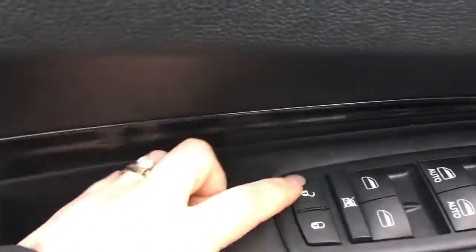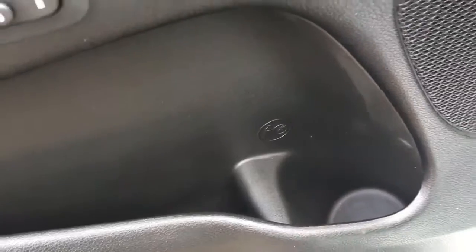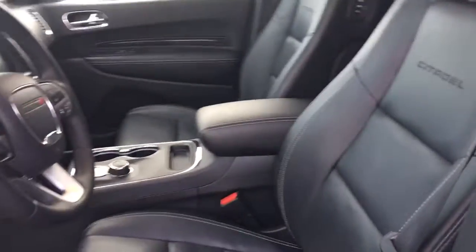In the door here you have your unlock, lock, your window and your mirrors. Down here you have a nice big compartment as well as a cup holder. They are power seats and they are this gorgeous black leather.